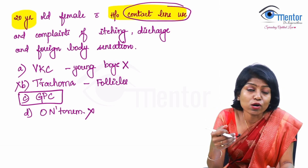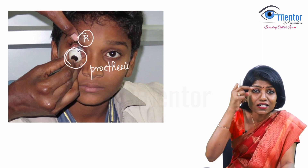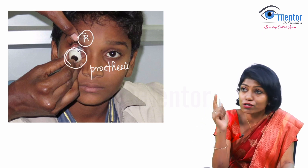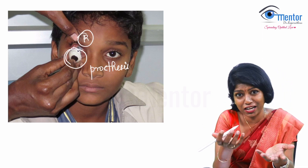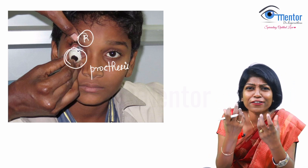Let's look at what an ocular prosthesis is. In this image on the right eye, there is a phthisis bulbi eye which is cosmetically not very good, so we put an artificial eye over it — that is the prosthesis. When it is not fitting well, every time the patient blinks it rubs on the palpebral conjunctiva and causes mechanical irritation. So next time if they give you the image of giant papillae along with an image of a prosthesis, the answer will be ocular prosthesis, not contact lens. An ocular prosthesis is an artificial eye for cosmetic purposes only — not the bionic eye, which is different with electrodes fitted on the retina.